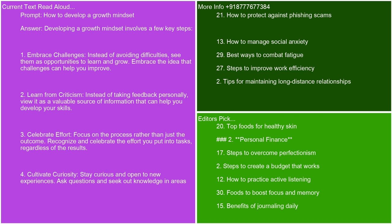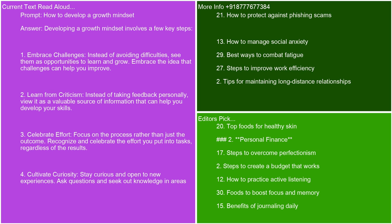Cultivate curiosity — stay curious and open to new experiences. Ask questions and seek out knowledge in areas that interest you. Surround yourself with growth-minded people — engage with individuals who have a growth mindset; their attitudes and behaviors can inspire and motivate you. Practice self-reflection — regularly reflect on your experiences, what you've learned, and how you can improve. This helps reinforce a growth-oriented perspective. Set learning goals — instead of focusing solely on performance goals, set goals that emphasize learning and personal development. By incorporating these practices into your daily life, you can gradually shift your mindset towards one that embraces growth and learning.